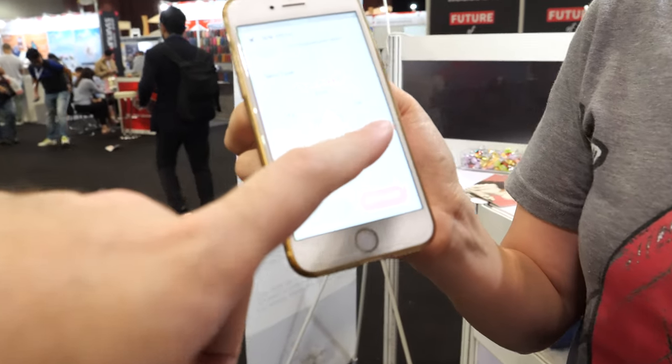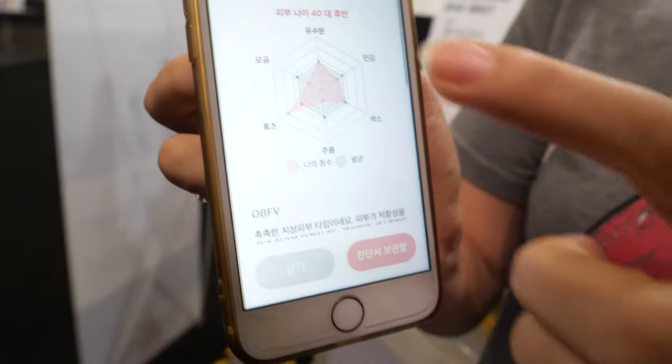Buying the right skincare products is very complicated for the average person, so they want to make it automatic. Through the app, you just click to have exactly what you need shipped to you over the internet.